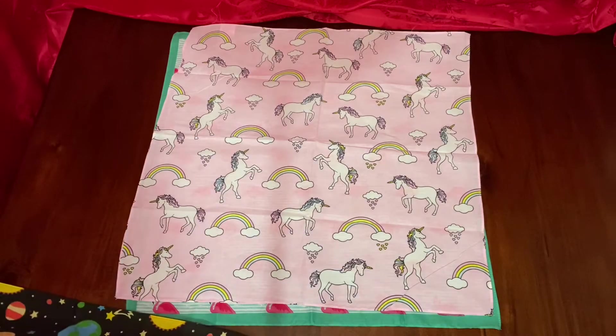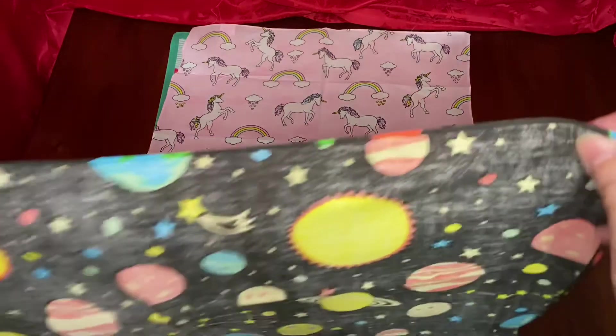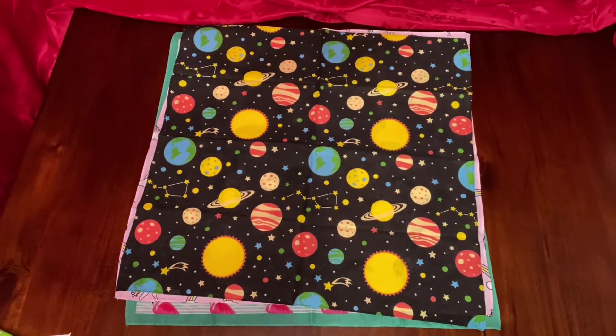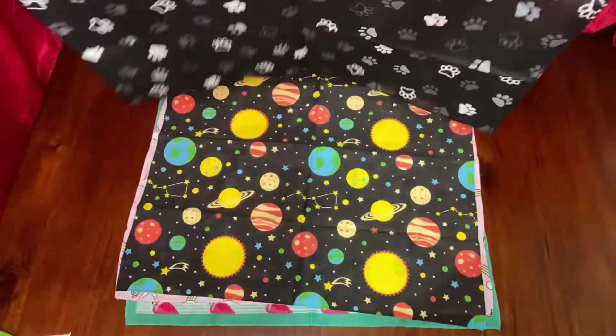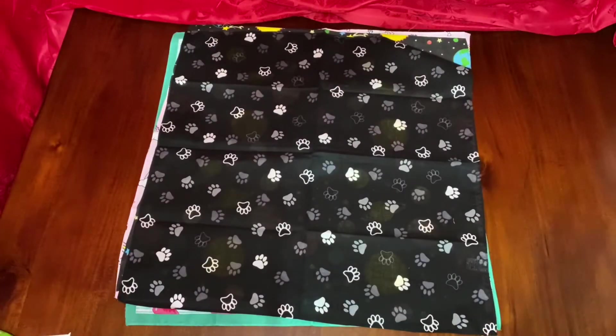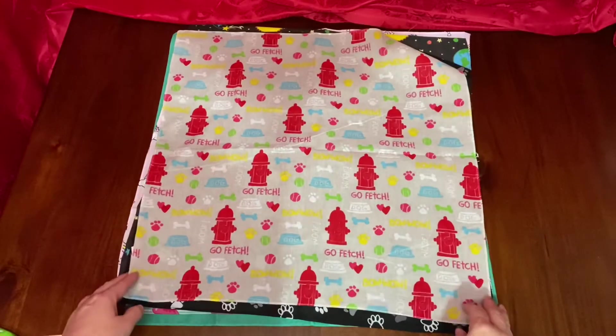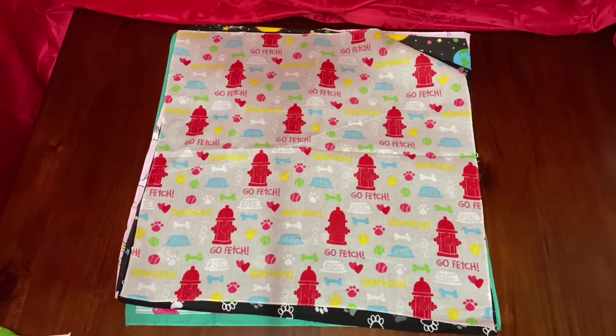And a space theme or galaxy theme. A paw print theme for puppies or kitties. Then this fire hydrant print, which could be used for a fire department theme or even with Paw Patrol.